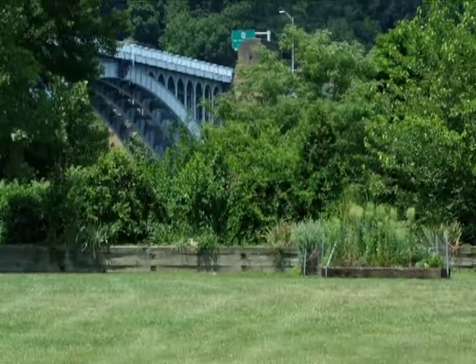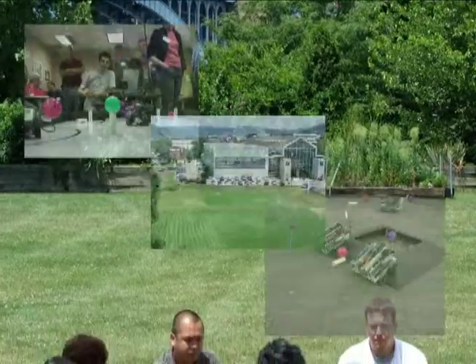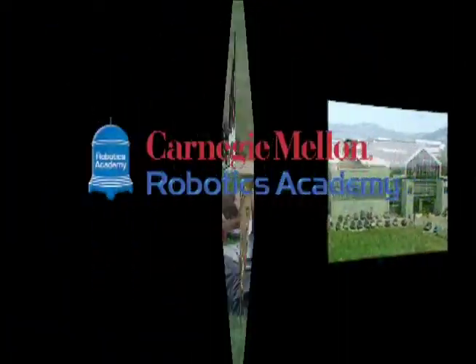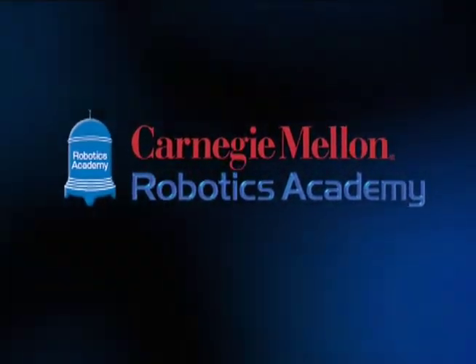The summer is the most exciting time at Carnegie Mellon's Robotics Academy. We enjoy working with teachers, and we love showing them our school and our town. Please contact us if you have any questions.